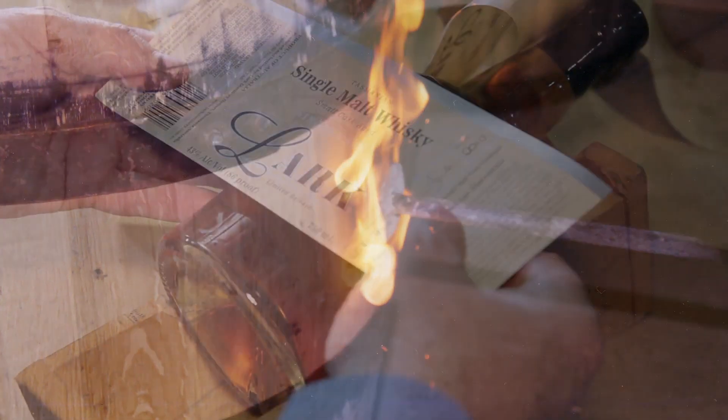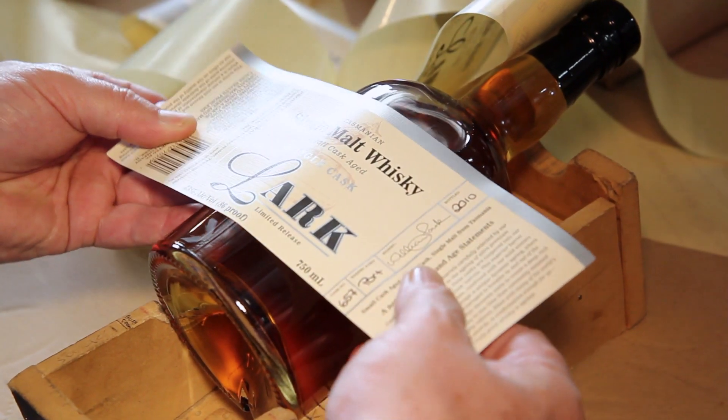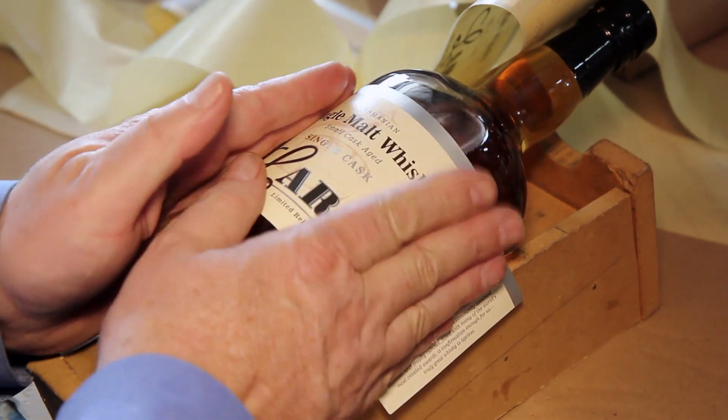Those flavours open up on the middle of the palate to that lovely, rich, fat, oily malt. A great experience — a really beautifully balanced whisky.